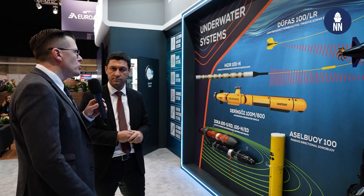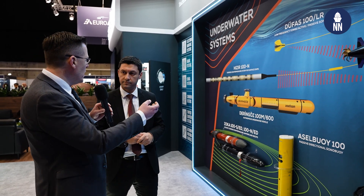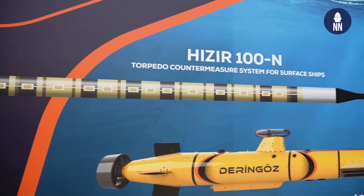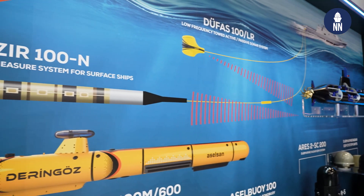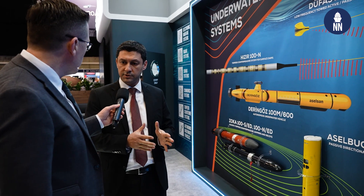Since you mentioned torpedo detection capability, you are also showcasing the EZER torpedo countermeasure system — so the two systems work together? Starting from the very beginning, we have been working on torpedo countermeasure solutions. Previously, we had a hazard system.